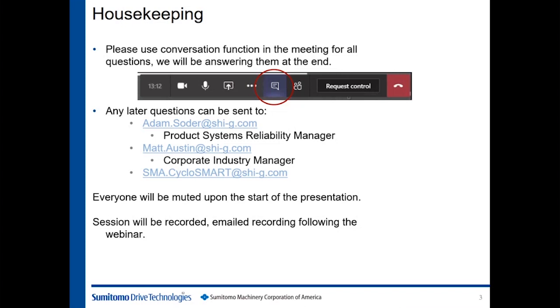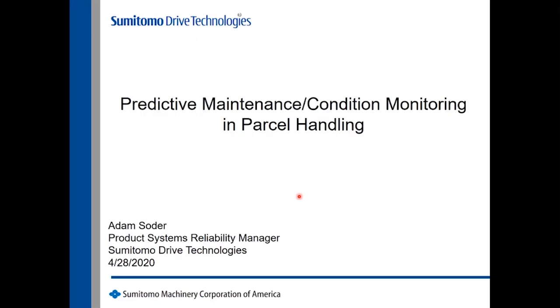Thank you very much, Matt. Welcome everybody to our presentation. We'll go ahead and get started. I hope everybody is safe with our little bit of new normal — we're all working from home. Glad everybody could join us today to cover this topic. What we'll go over today is a little bit of predictive maintenance and how condition monitoring is coming of age, if you will, in parcel handling and all industries really, but we'll try to focus directly on parcel handling.